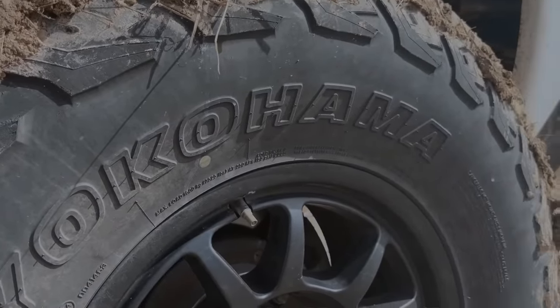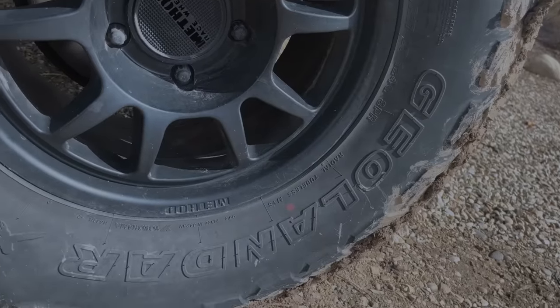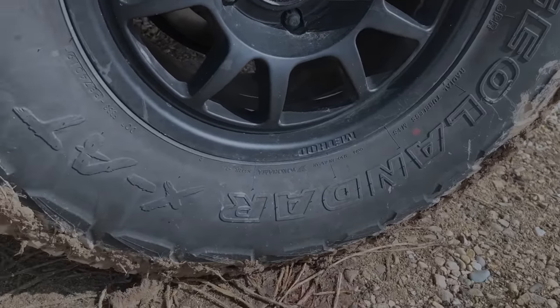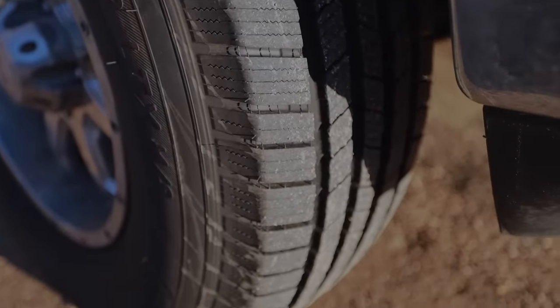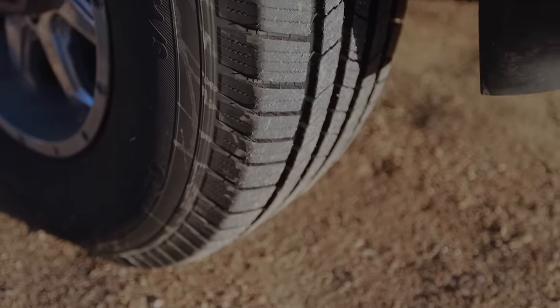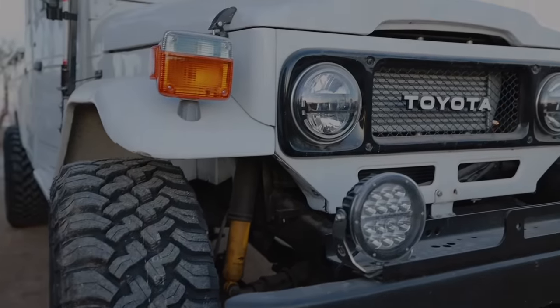The Yokohama Geolander XAT. One interesting thing about the Geolander XAT is that it is technically a crossover all-terrain tire. I think they took an opposite approach from most AT tires — instead of starting with a road tire and trying to build in off-road performance, they really started with a mud tire and tried to build it into a road performer.